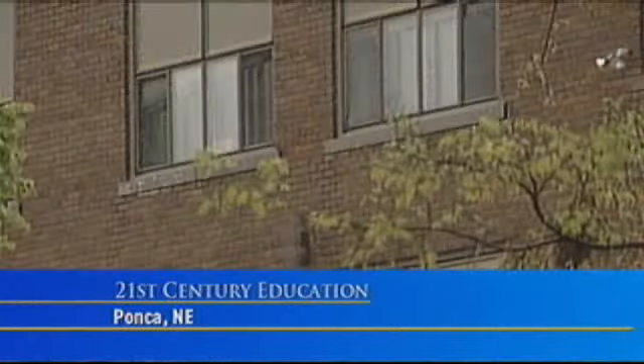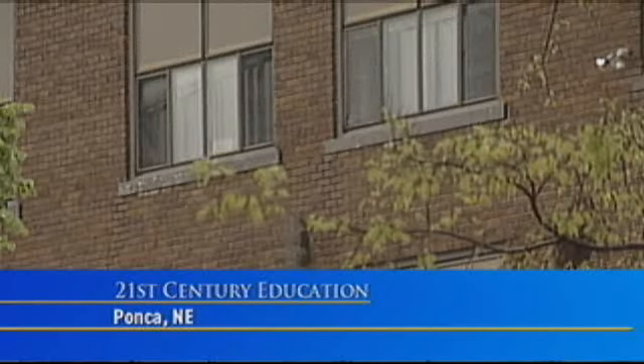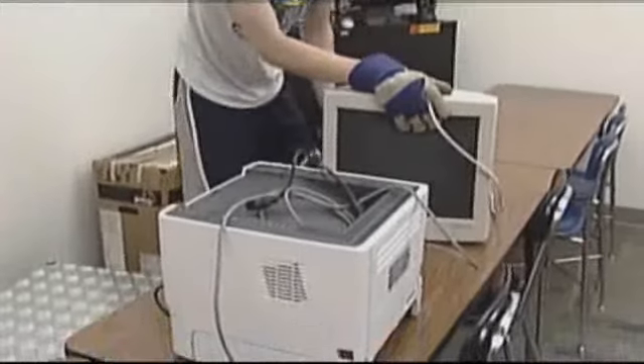The students are gone for the summer, but Ponca, Nebraska's school is still bustling with activity. For the last week, teachers have moved their classroom stuff — their desks and file cabinets.